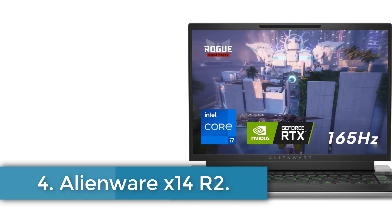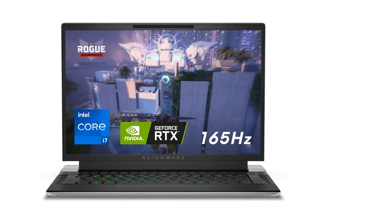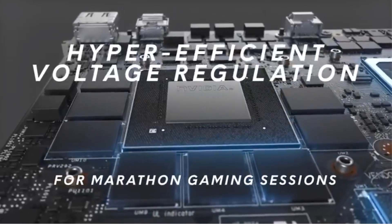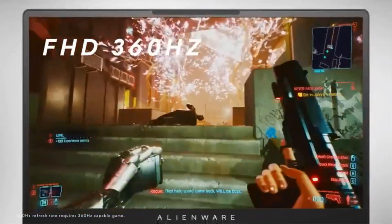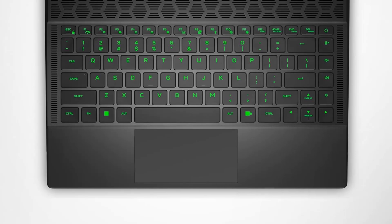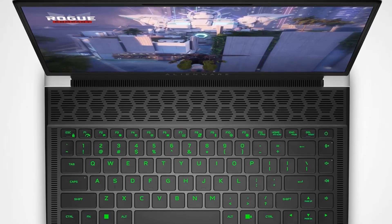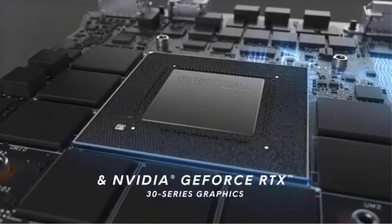Number 4: Alienware X14 R2. The Dell Alienware X14 R2 laptop is a high-performance gaming device featuring a sleek lunar silver design and a 14-inch QHD Plus display that offers a 165Hz refresh rate and 97% more pixels compared to its predecessor, enhancing visual clarity and immersion. Powered by a 13th-gen Intel Core i7 processor with a clock speed of up to 4.9GHz and 32GB of RAM, this laptop ensures swift and efficient multitasking.